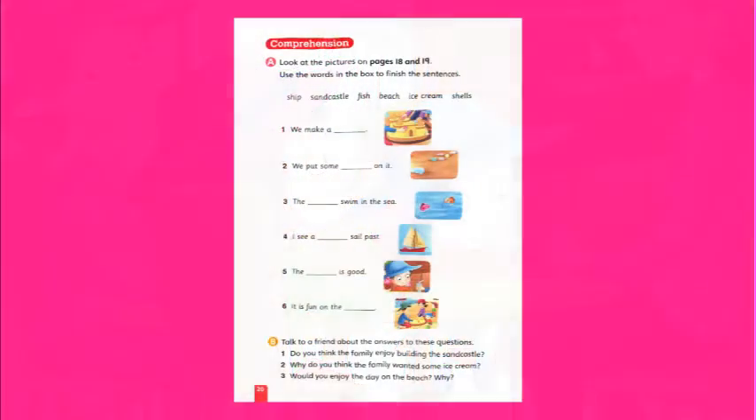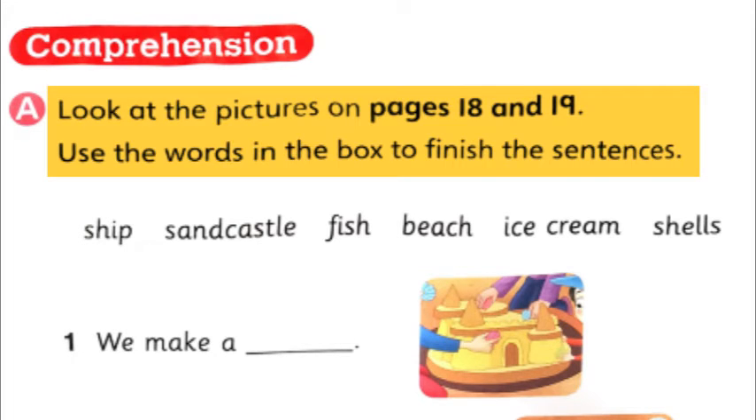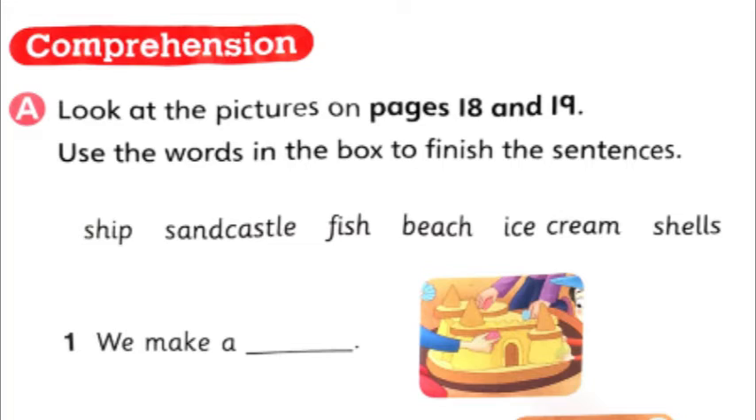Let's turn to page number 20. Comprehension. Look at the picture on page 18 and 19. Use the words in the box to finish the sentences. Now children, comprehension means they have given us a little story here and now they are going to ask questions from us. They have given us words in the box and six sentences. We have to choose the correct word. The words in the box are: ship, sandcastle, fish, beach, ice cream, and shells. We have to choose the correct word and fill in the blank.